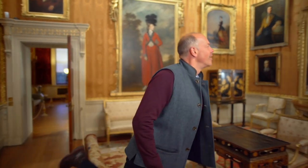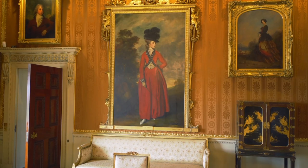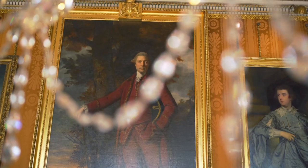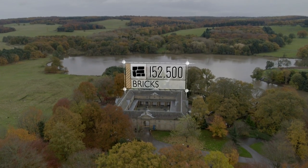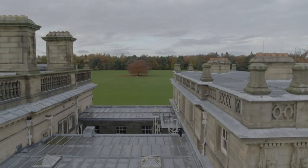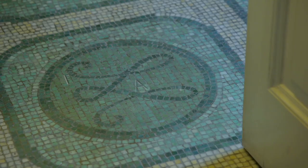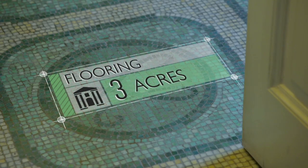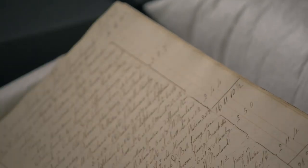I bet that's a Joshua Reynolds — and that one too. I mean, this is a roll of honour, it's like a complete who's who. For the stable block alone, over 150,000 bricks were needed. In the main house, Dodson the bricklayer created half a mile of chimney tunnels, and the plasterers laid almost three acres of flooring.